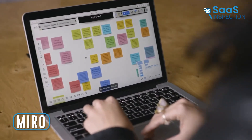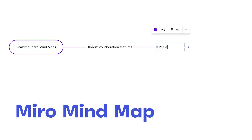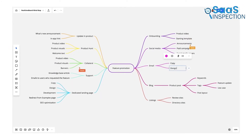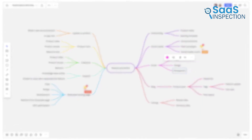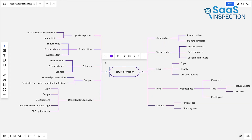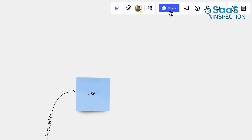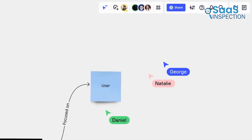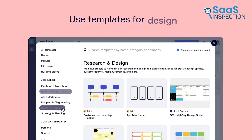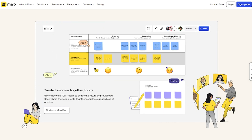Moving on to Miro, we used it to transition from brainstorming to execution seamlessly. Its mind mapping and process mapping tools were beneficial. We mapped out our projects, visualized customer journeys, and planned strategies all in one place. This software enabled us to create detailed mind maps and flow charts, which helped us break down complex ideas clearly. Real-time collaboration allowed everyone to contribute at the same time, no matter where they were. We appreciated the multiple templates available, which sped up our workflow significantly. The ability to save every change was crucial for tracking progress.